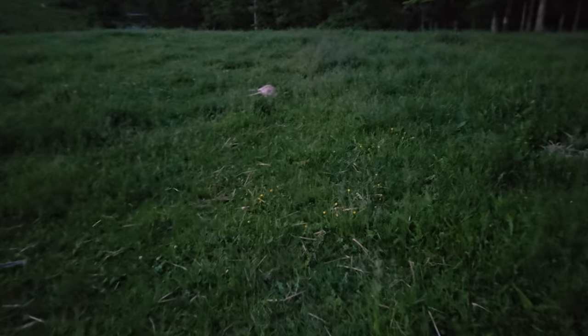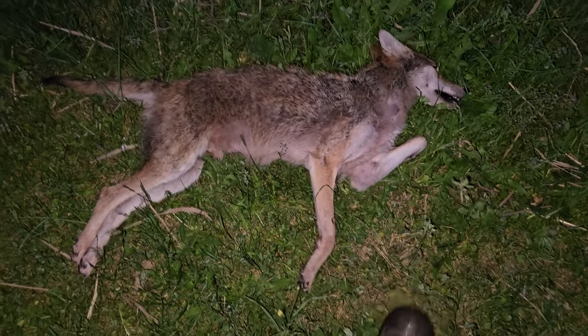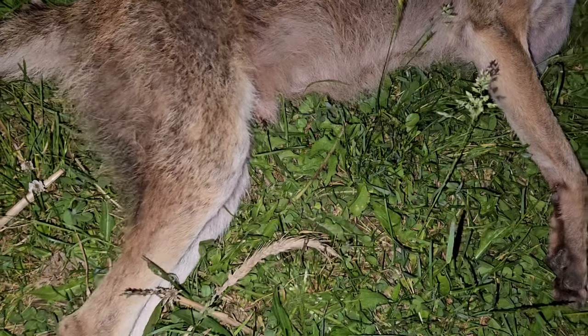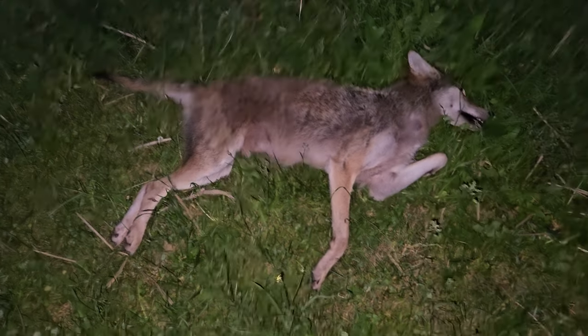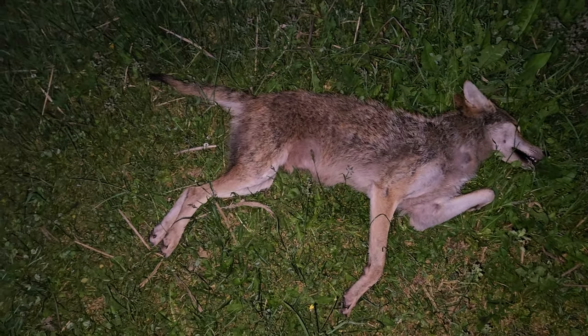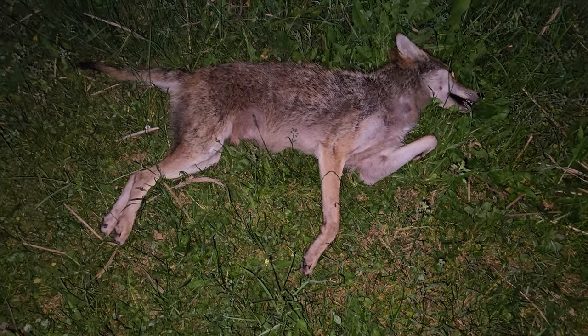Yep, there he is. Looks like maybe last year's pup — maybe this year's, I don't know. Let me see here. Male. OK, that makes number four off of this farm. I'm sure we're gonna have a happy farmer. Alright, let me take a few pictures and then I will get back.